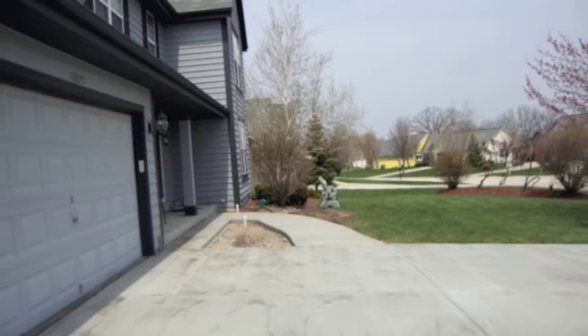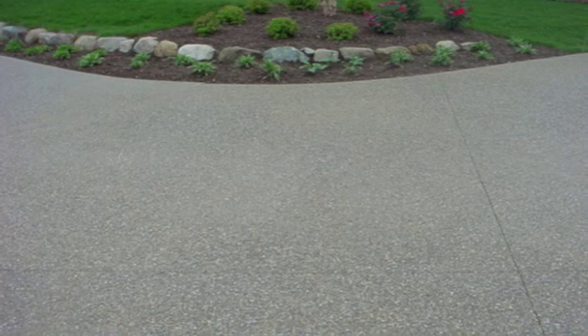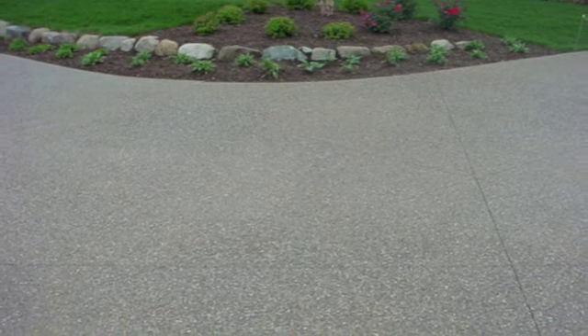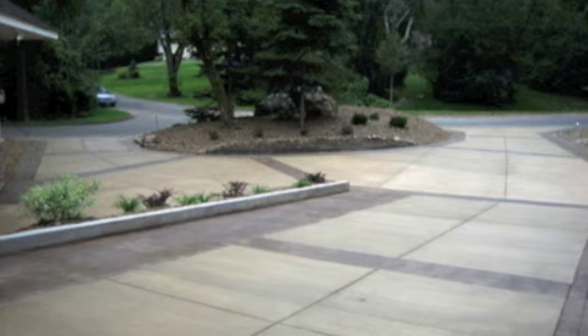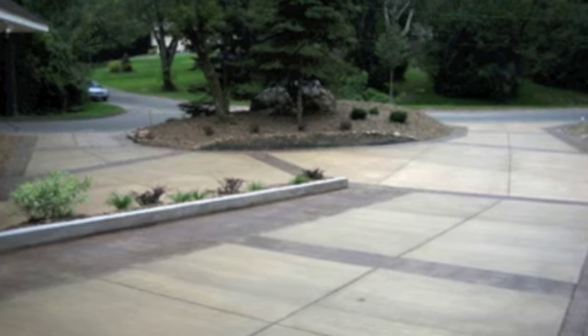When homeowners build a new driveway or revamp an existing one, many turn to concrete. It's versatile, durable, looks great, and is easy to maintain. Today's homeowners take great pride in their home and are fully aware of the curb appeal it exudes. One of the most effective ways to enhance the look of a home is by gracing it with a concrete driveway.